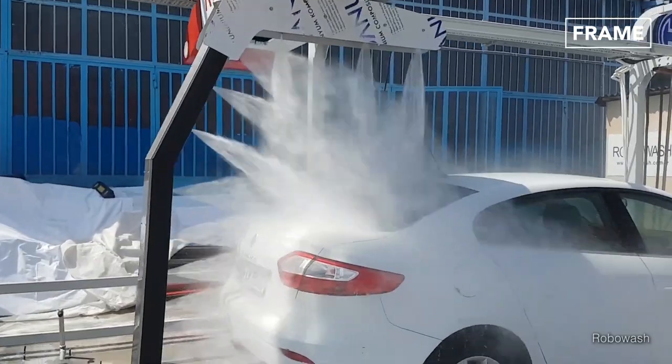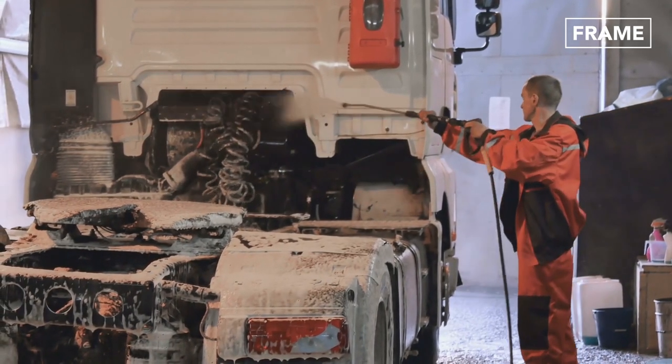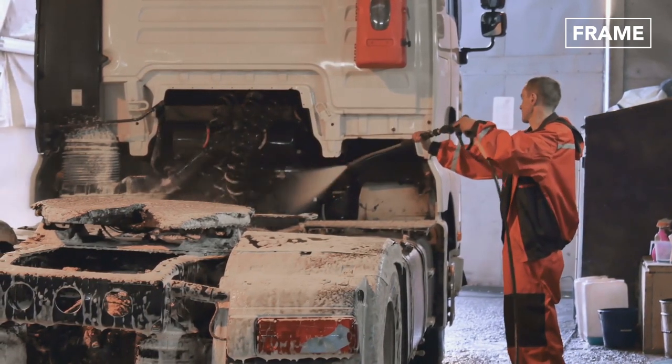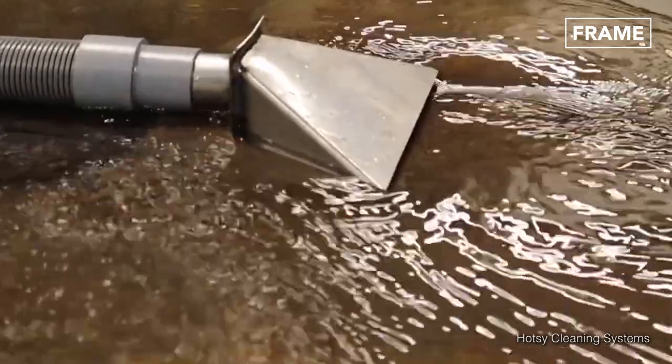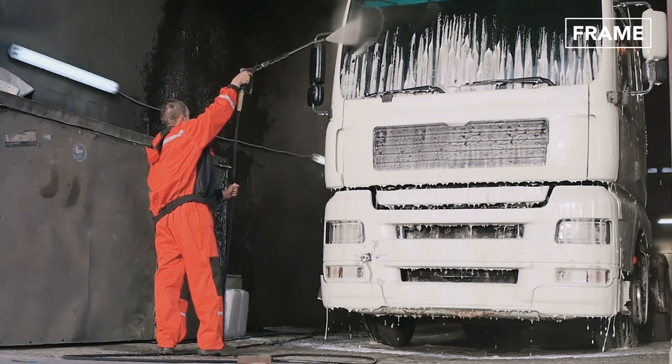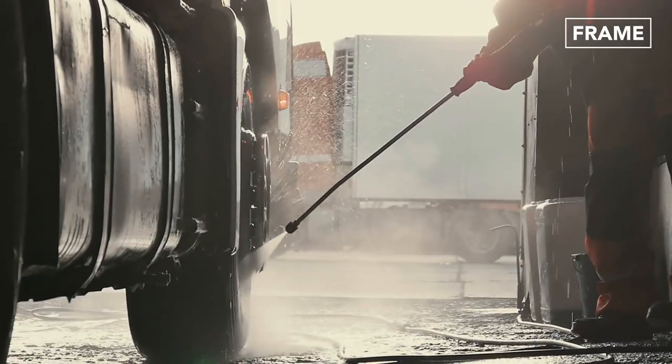With the introduction of robotic pressure washers and water recycling methods, trucks and other machines can be cleaned of mud without doing any significant harm to the environment or incurring extra cost on water usage. This portrays pressure washing as not only efficient and cost effective, but also an environmentally friendly activity.